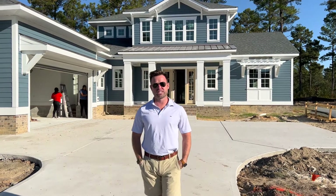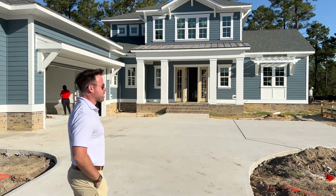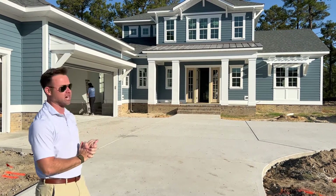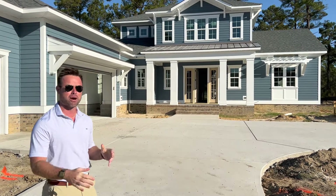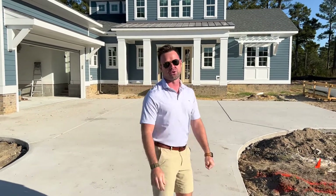Hey guys, we are here in Timber Ridge in Compass Point. This is lot 241. This is going to be the home of our brand new model, the Harbortown 3. This is the leaseback with the Donderos. We're super excited for them. They've done an awesome job with the selection, so we're going to give you a secret preview before we open this model next month.